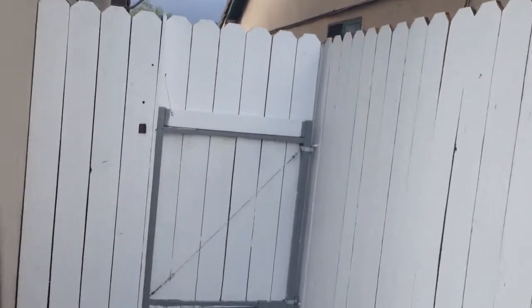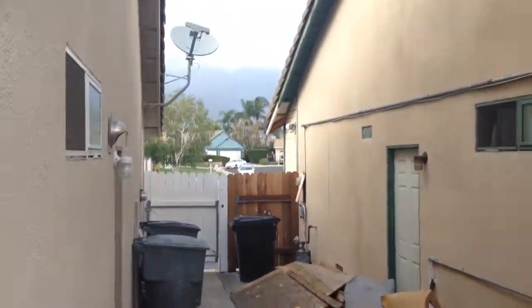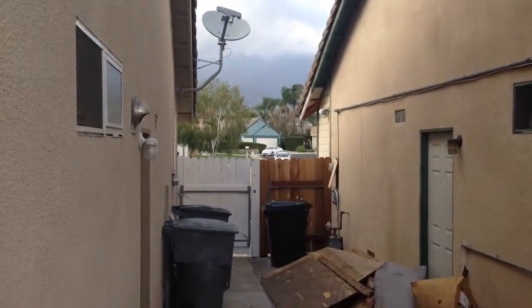Here's the side gate, and here's what's behind the side gate. And there's another side gate as well.